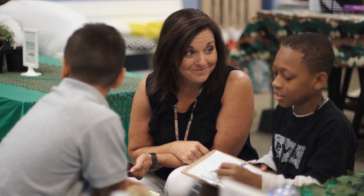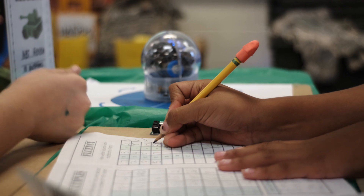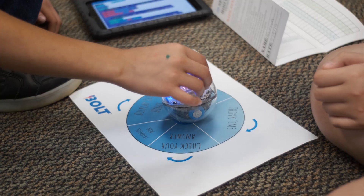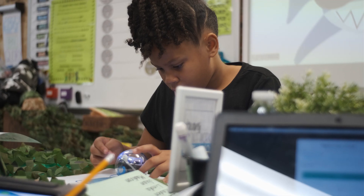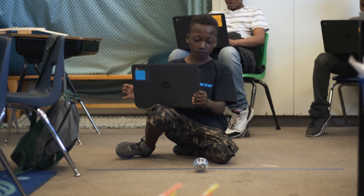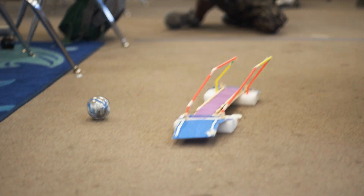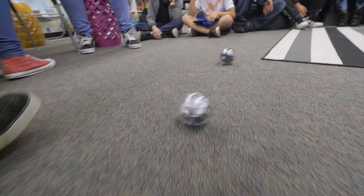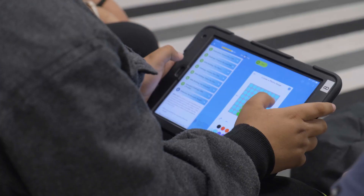A lot of times students will get incorrect answers on a worksheet and they're like 'oh well,' but they need to be able to think critically about why they got it wrong and problem solve. When they're doing worksheets that's not really fun and there's no purpose, but when they are working on a project and they don't get it to work the way they want it to, now they've got buy-in — they have a reason to continue that struggle to figure it out. Thinking about what's going to happen, why it's going to happen, how they can change the variables to change the outcome — they can relate that to other aspects of their life as well.